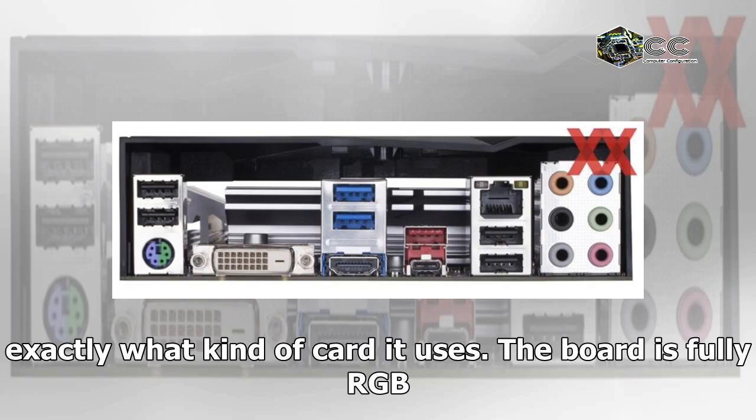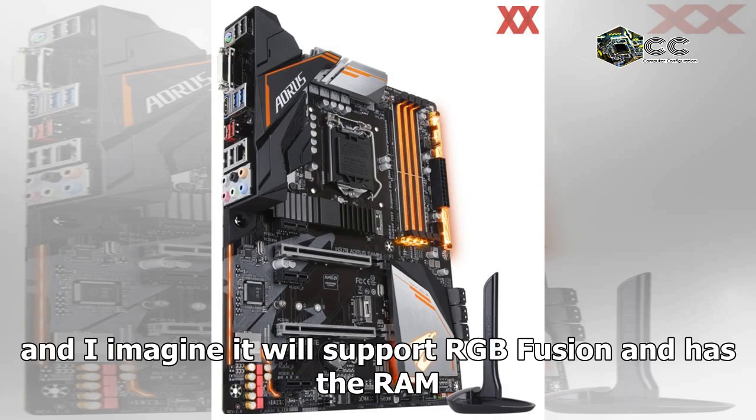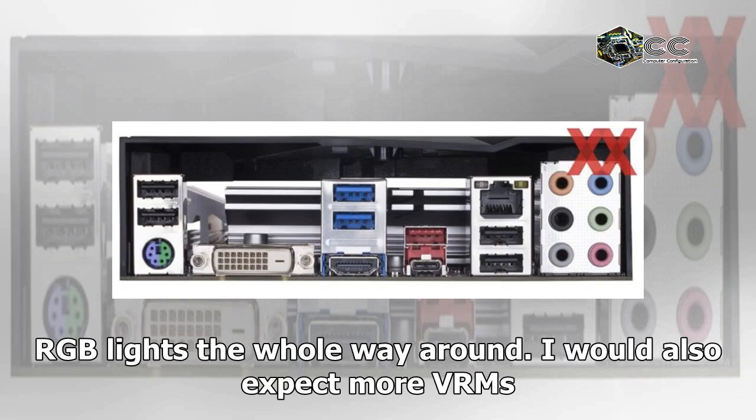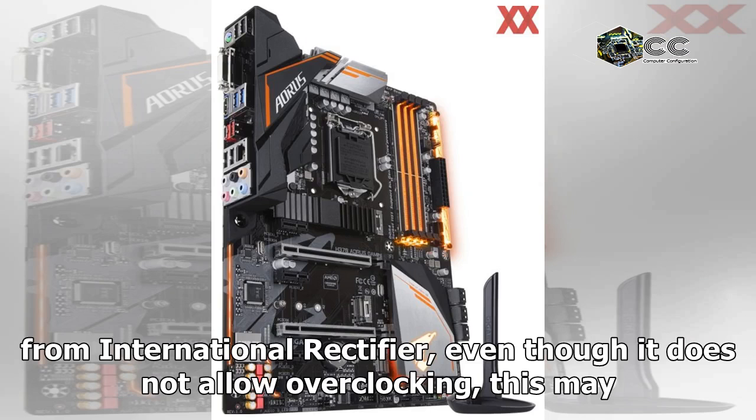The board is fully RGB, and I imagine it will support RGB Fusion, with the RAM slots, audio chipset, IO, and Southbridge all illuminated with fully RGB lights the whole way around.